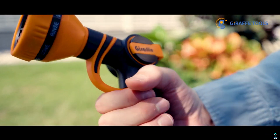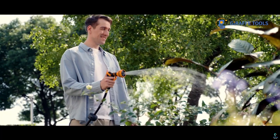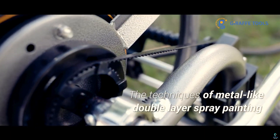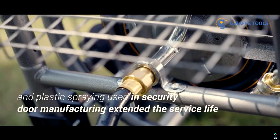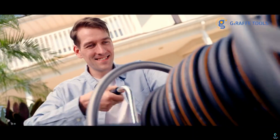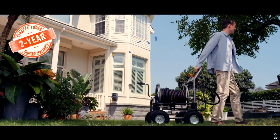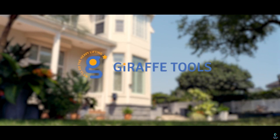The cart is equipped with large, easy-roll wheels, making it simple to transport across various terrains, from lawns to driveways. Its rust-resistant materials ensure longevity, even in harsh outdoor conditions. With added storage space for accessories and a user-friendly design, the Giraffe Tools Hose Reel Cart is perfect for keeping your garden hose organized and ready for use.